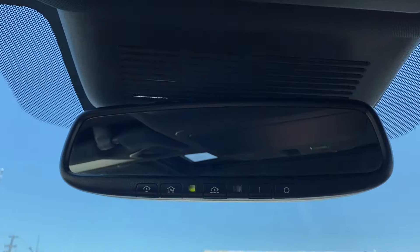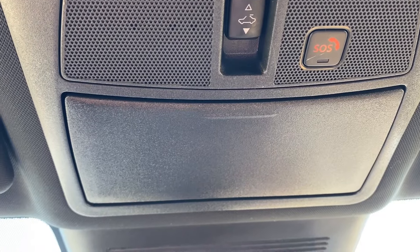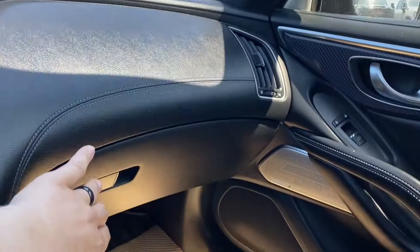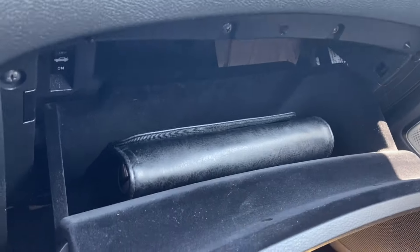Up top you have the rearview mirror with three preset garage door openers. Above you, you will find the power controls for the sunroof and sunglasses holder at the front as well as some interior lighting controls. Just in front of the passenger you will find the glove box, so there's some storage space in the front of the vehicle if you need it.